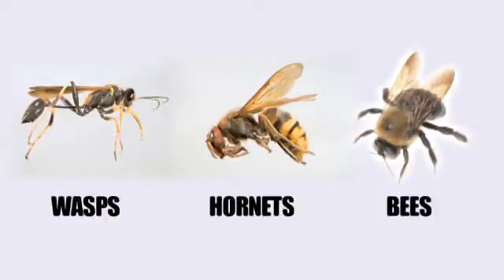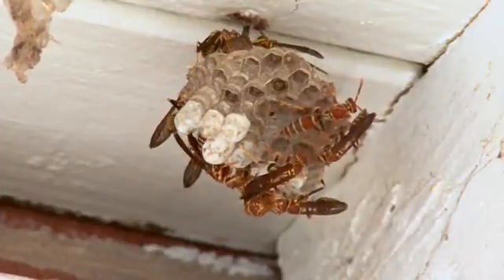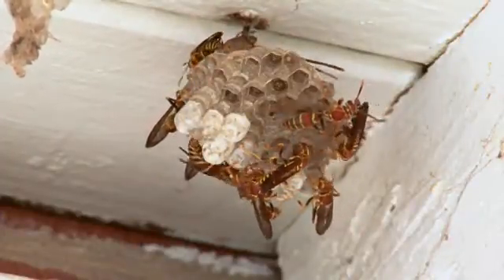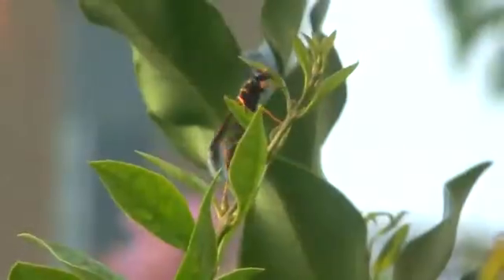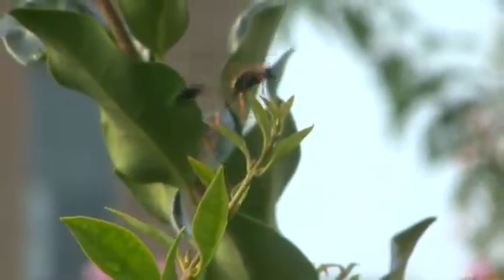Wasps, hornets, and bees can all sting, but they're not the same insects. Wasps are long, slender, and hairless. They often build nests on branches, porch ceilings, above door frames, and under eaves. They aren't typically aggressive, but they may sting if disturbed or to defend a nest.